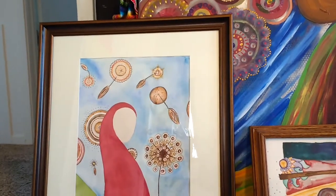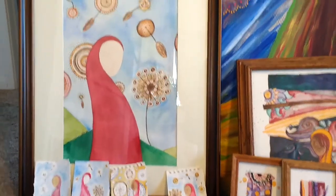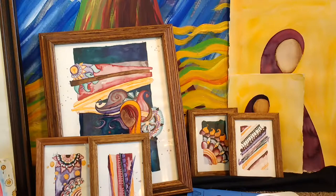I really loved the frame on it. It turned out so nicely with the color, so I really am excited for this painting. And then these little ones, I really, really love.